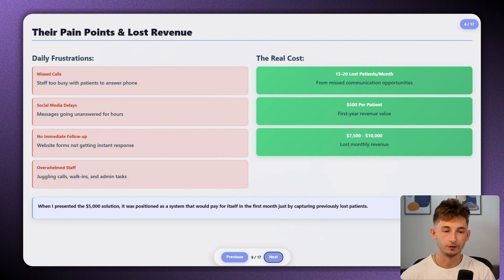What really made the difference is that I wasn't immediately jumping to building a solution. With this client, we spent time just understanding their specific workflows — their patient demographics, their busiest times, their most common inquiries, and exactly how much revenue they were losing from missed opportunities. We discovered they were potentially losing about 15 to 20 new patients per month just from missed calls and delayed responses, and in their specialty each new patient was worth about $500 in first-year revenue.